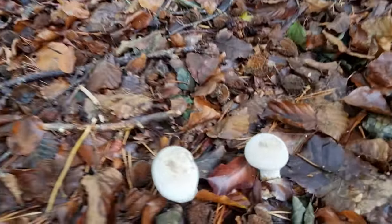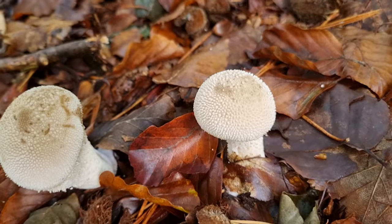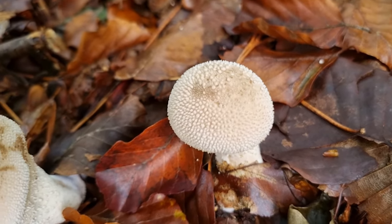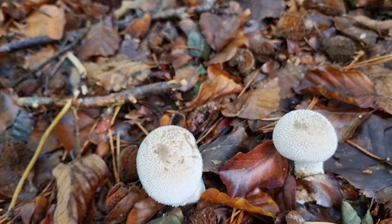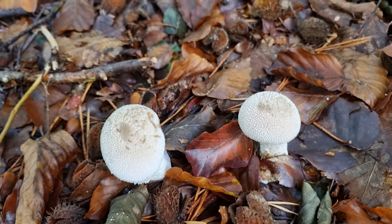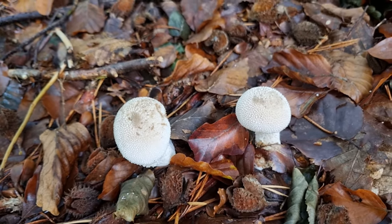We've got some lovely fresh puffballs here. Always nice to see puffballs — nice fresh puffballs. A lot of people eat them, I don't collect them myself, but a lot of people do. So that's another nice find.